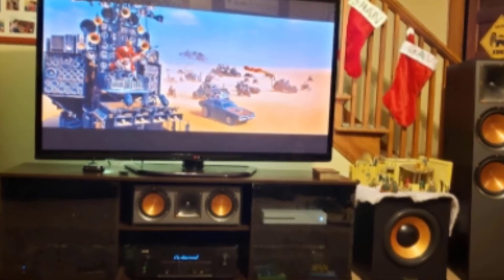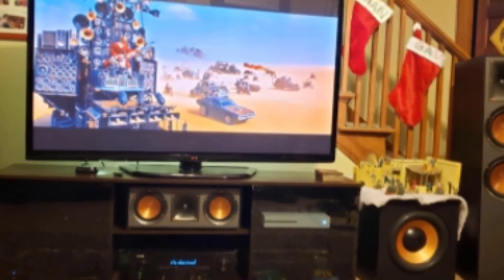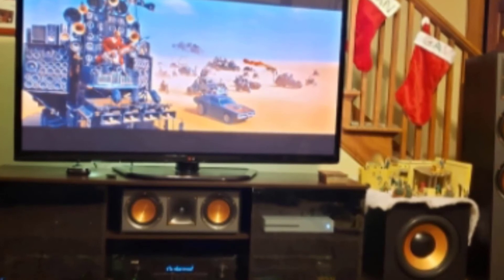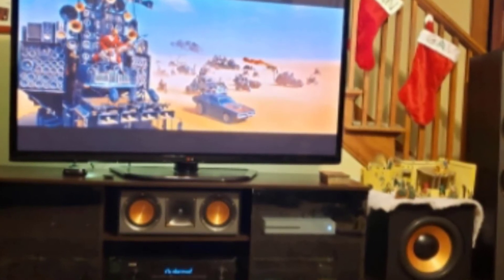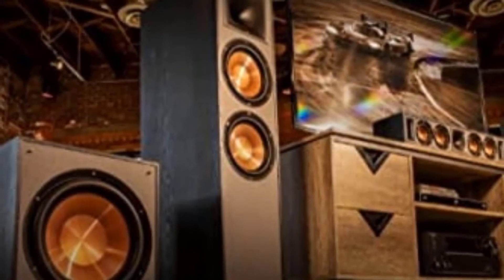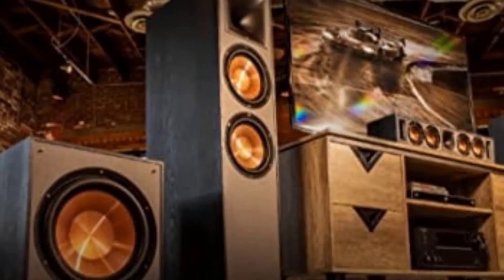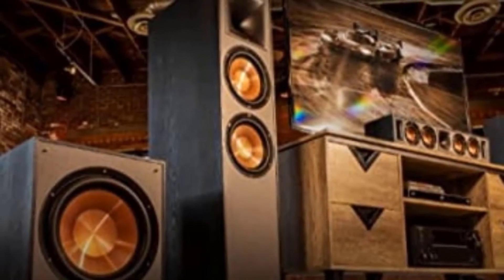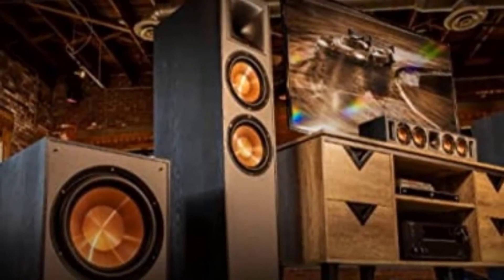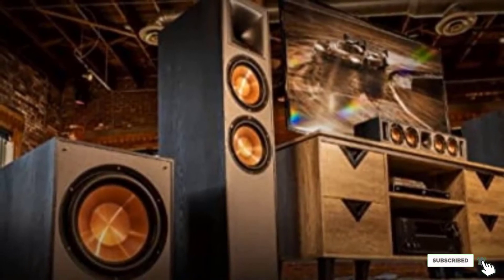The Klipsch R52C comes with Tractrix horn technology aimed at producing high-frequency energy without any distortion. The model is well capable of holding your entire home theater system together and provides crystal clear dialogue delivery. The R52C delivers an advanced sonic signature sound that you can rarely find in a home center channel speaker. Though this speaker is a bit expensive, given the amount of efficiency in its performance, the price is well worth it.